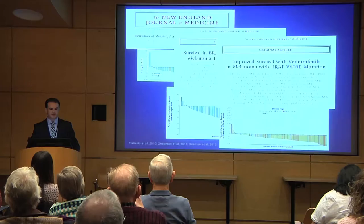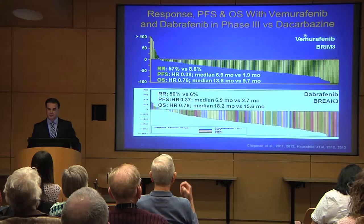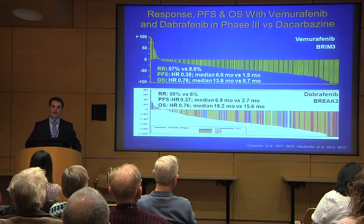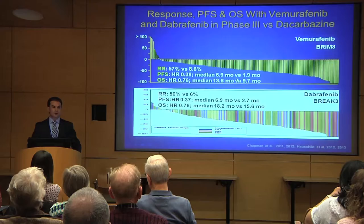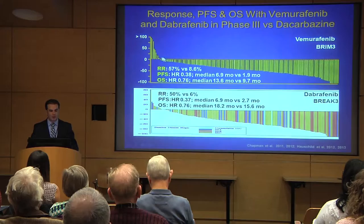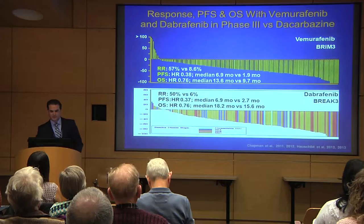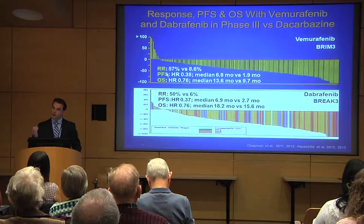A series of studies in rapid succession led to two very effective drugs: vemurafenib and dabrafenib. The clinical activity of these drugs is very similar — they both can shrink the tumor or cause a response in about 50 percent of patients. Looking at a waterfall plot, if the tumor measurement goes below zero by 30 percent or more, we call it an objective response. An objective response was seen in about 50 percent of patients with both drugs.